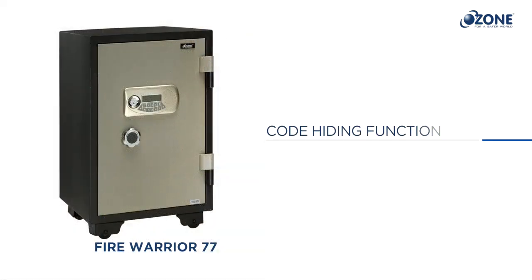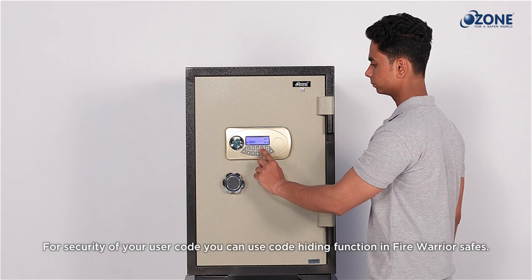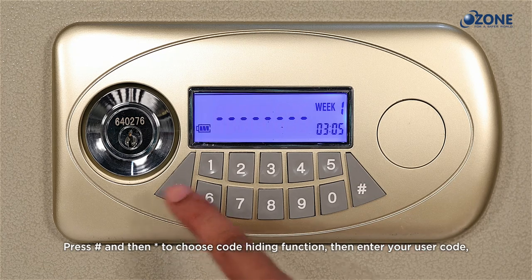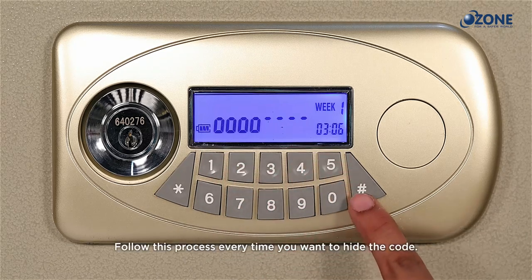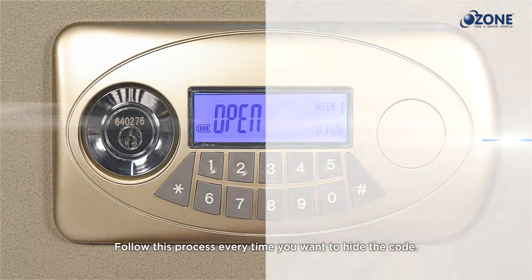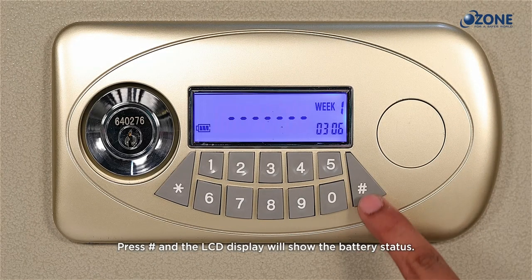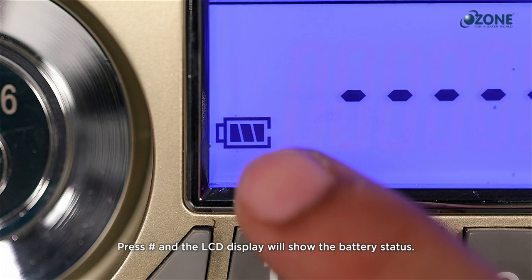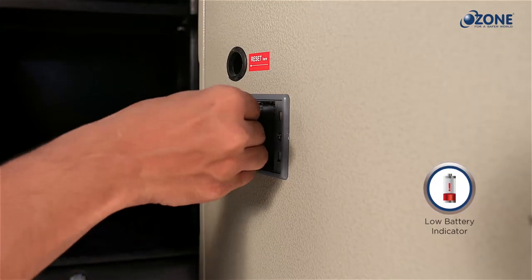Code hiding function: for user code security, press hash and then star to choose the code hiding function. Enter your user code — the LCD screen will display zero instead of the actual code. Follow this process every time you want to hide the code. For checking battery status, press hash and look at the LCD display. Battery status is always displayed on the LCD screen — always monitor it and change batteries immediately when low.